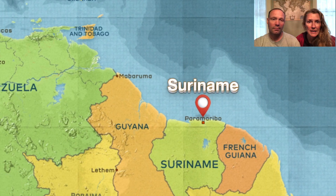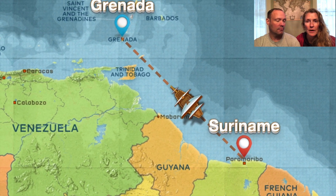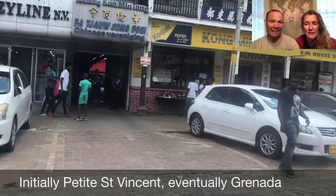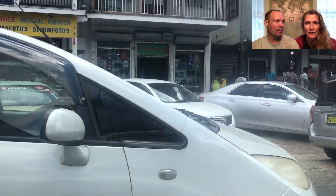For both of us, this was our first time ever sailing offshore. For about three and a half days we were 150 miles offshore as we made our transit from the Suriname River all the way over to St. Vincent. It was also Dennis's first time sailing overnight.